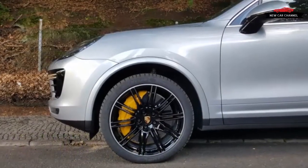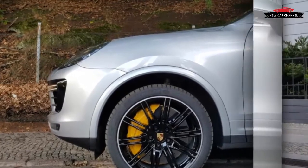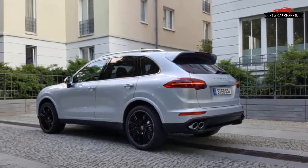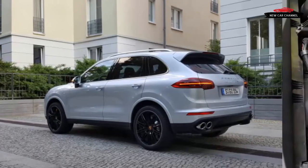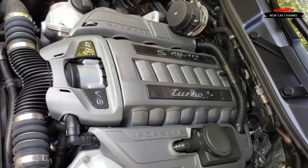The clock is ticking. In two years or so, we expect to be driving an entirely new Porsche Cayenne. Based on the Volkswagen Group's MLB2 platform, which also underpins the newest Audi Q7 and the Bentley Bentayga, it will be lighter, quicker, and more car-like than today's model.